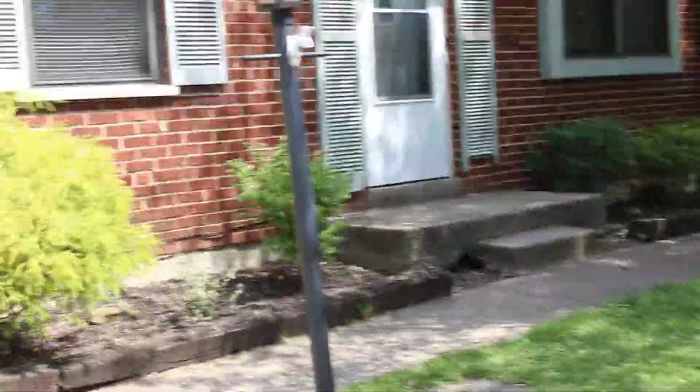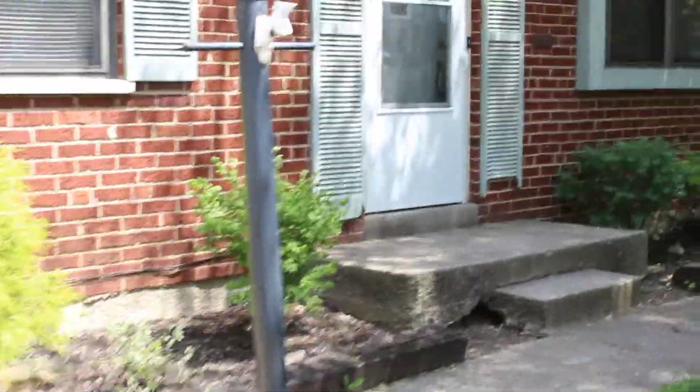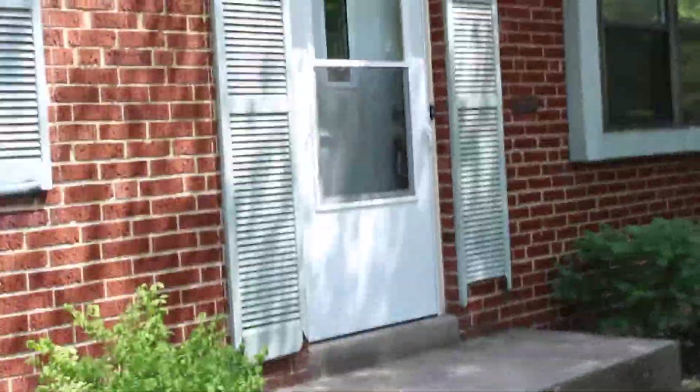My camera phone died on me, so I'm going to try this with my actual camera — it's going to be shaky. So we walk into the front door.